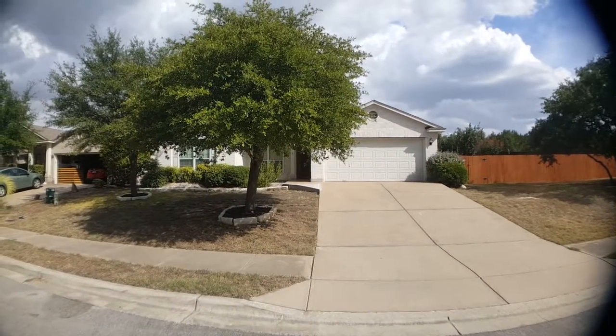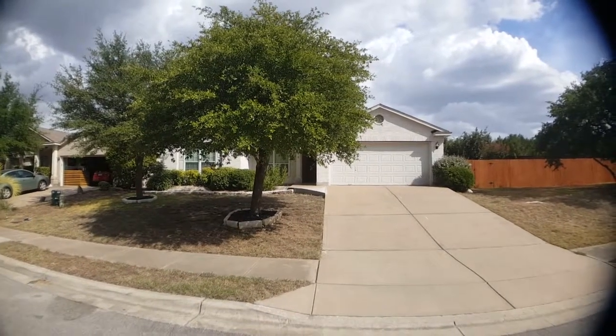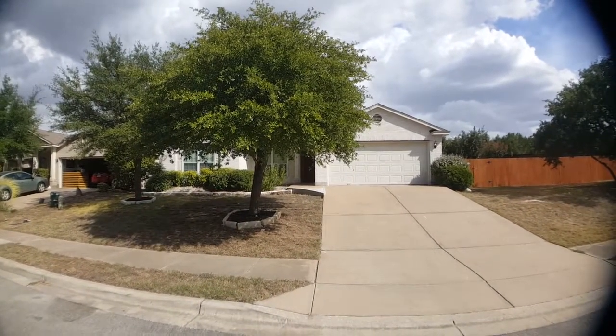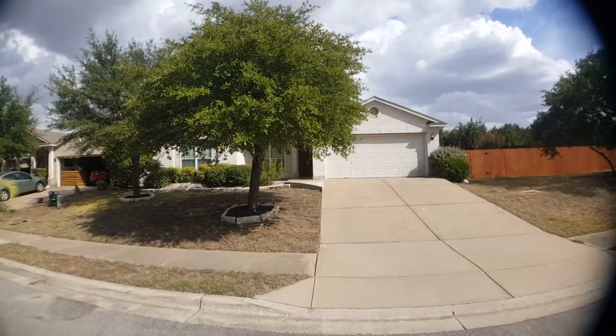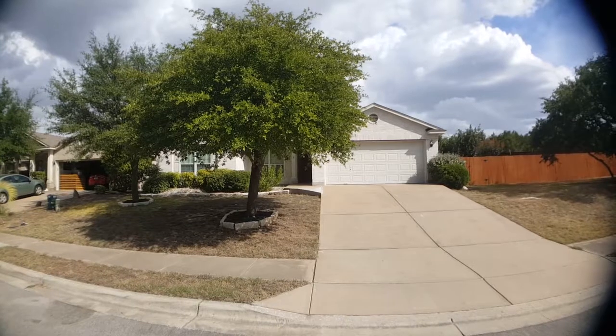Hi everyone, Jeff here with Key Renter Property Management. Today we're at 3145 Blue Ridge Drive in Round Rock, Texas. Looking at this beautiful home, it's gonna have three bedrooms, two baths, a little bit over 1,500 square feet.